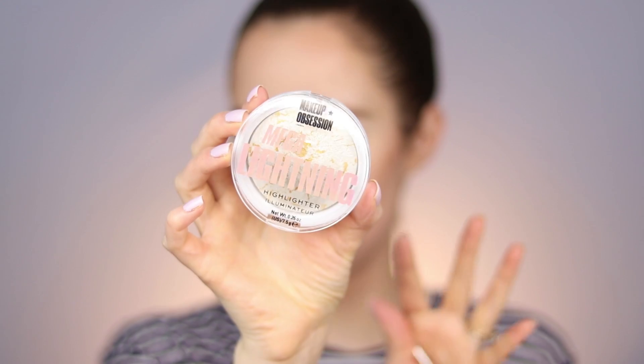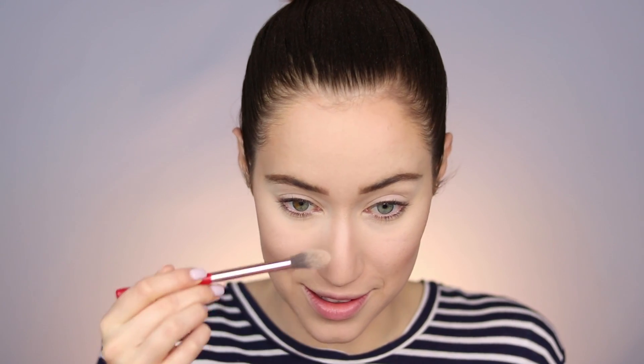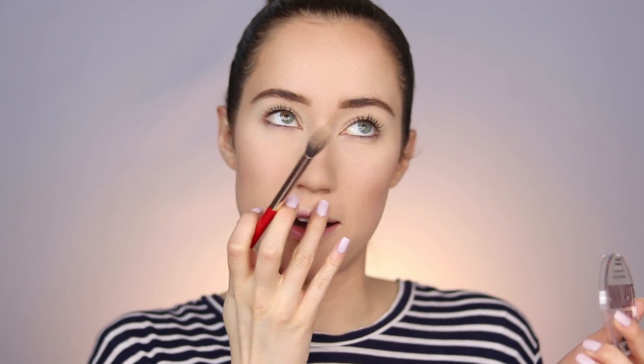Going into highlight first — this is the Makeup Obsession Mega Lightning Highlighter. I'm excited to try it; it looks pretty in the pan but I don't like super glittery highlighters. Taking my highlighting brush, tapping off the extra, and applying. Oh no, I put too much on the forehead — fingers crossed my makeup looks okay because I have places to go after this.